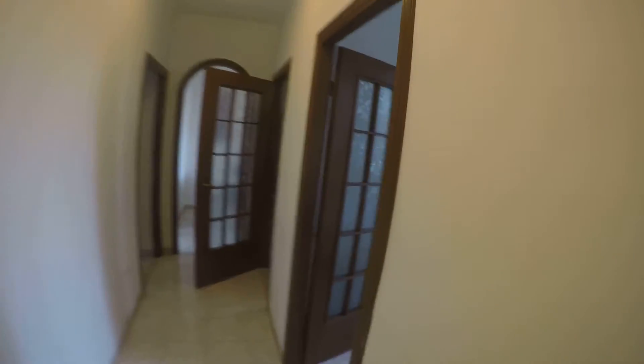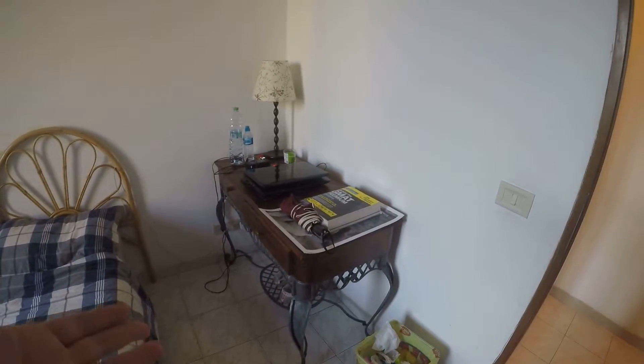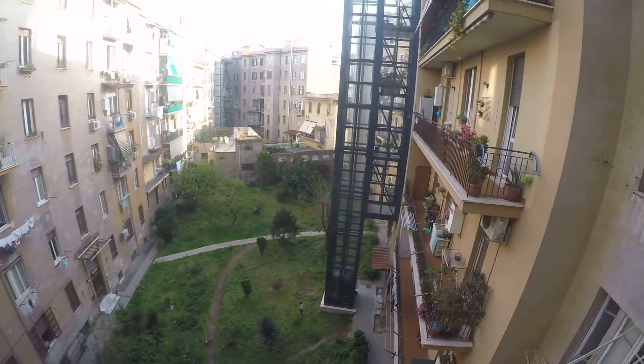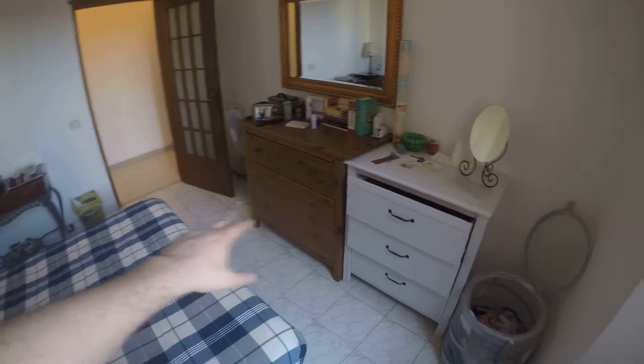Let's check bedroom number two. As you can see, bedroom number two is quite similar to bedroom number one. Look at this ancient desk here, very nice. Look at the view — amazing with these gardens. Here you can find two chests of drawers but only this one will be available for you.